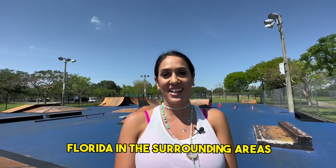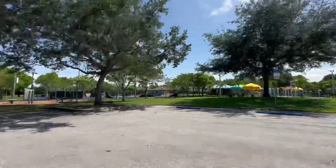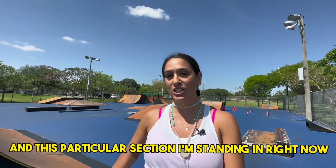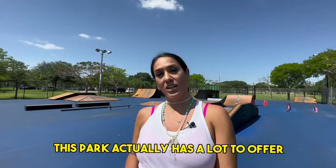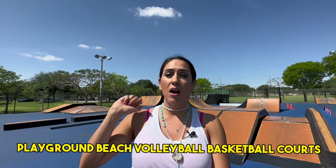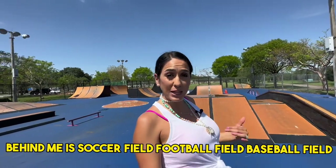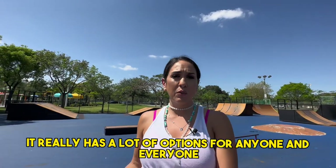Right now we're here at Betty Stradling Park, and this particular section I'm standing in is called All Out Skate. This park actually has a lot to offer — they have a splash pad for children, playground, beach volleyball, basketball courts, and behind me is a soccer field, football field, and baseball field. It really has a lot of options for anyone and everyone.